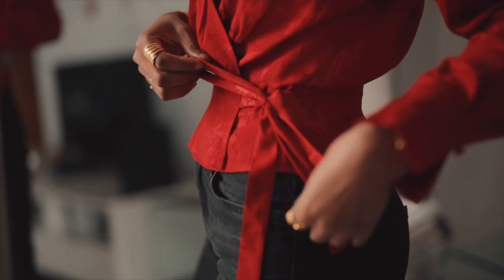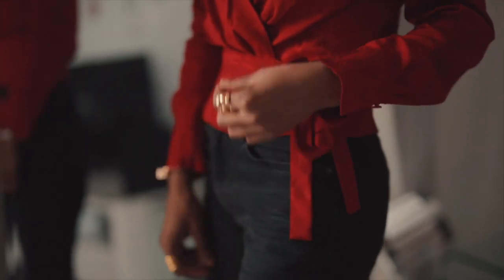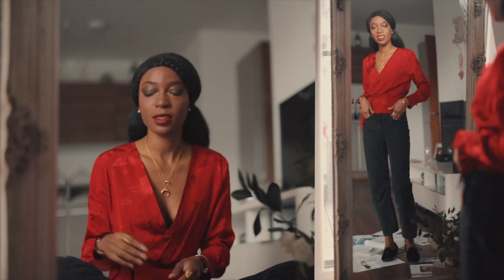The first look I'm going for is going to be super casual chic. I'm wearing this top and pairing it with a pair of black denim from & Other Stories as well, and I will be pairing them with some loafers.